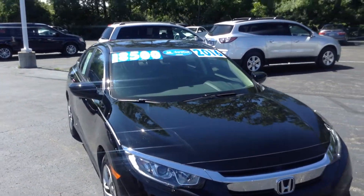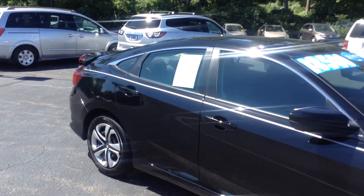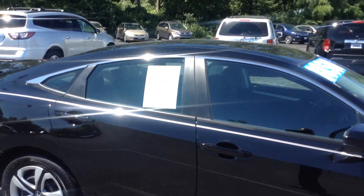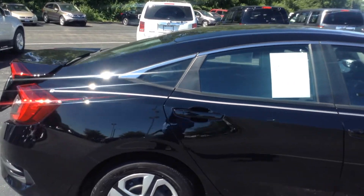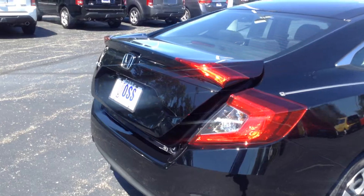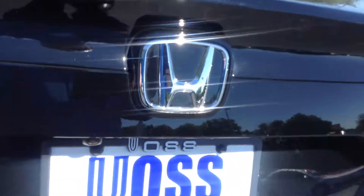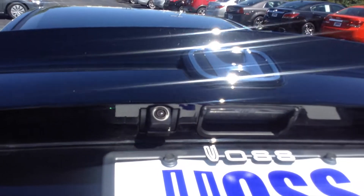This was a service courtesy vehicle here at the dealership, so it has not been titled to an individual owner — just us. It is in great condition. Walking around it, not noticing any major dents, dings, or imperfections. Backup camera location noted.